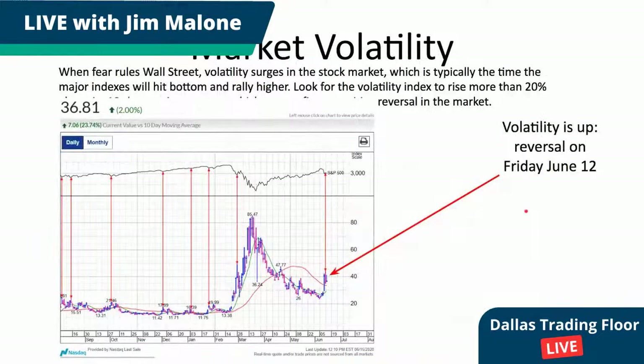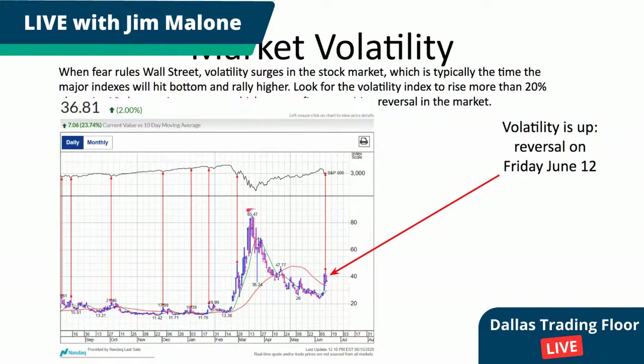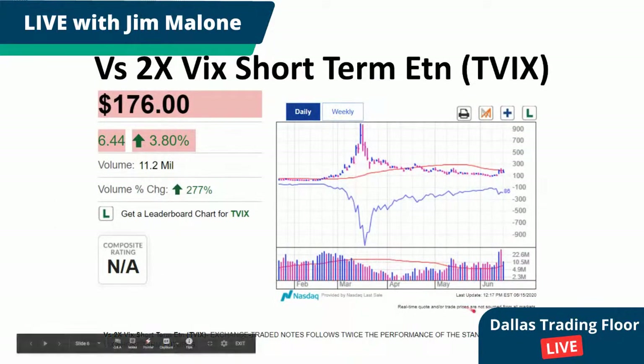Interestingly, market volatility has come up slightly. We moved down from the high in volatility — basically the March timeframe — steadily down, and now we tend to be trending up. I think we're going to be readjusting here to the 40-day moving average line, that red line. Volatility is up but seems to be moving lower as we speak. This is basically a reversal from Friday, so we seem to be getting some stability in the market, but it's still up from where it was in early June.